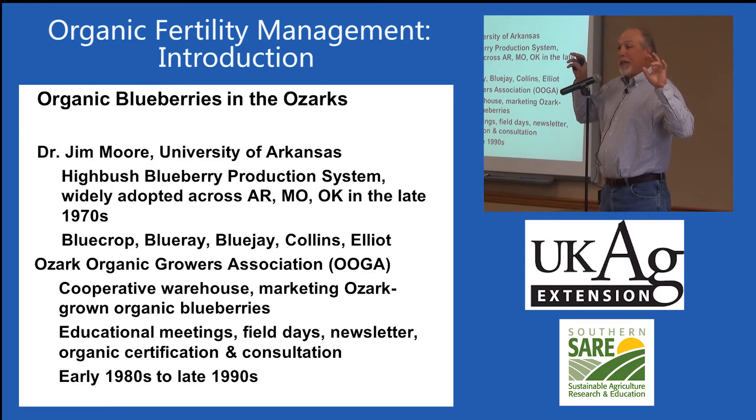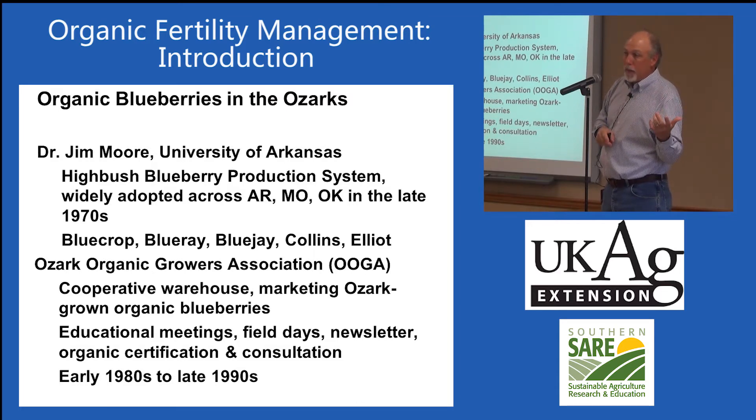The Ozark conditions are unbelievably similar to Metcalfe County — karst topography underlaid by limestone, highly weathered soils with low fertility becoming more acidic, fescue pastures, pH dropping to 5.5 and below. The highbush blueberry production system used there includes raised bed berms, wood chip and sawdust mulch, drip irrigation, good fertility practices, weed control, and attention to soil pH. The varieties that really pushed that industry were Blue Crop, Blue Ray, Blue Jay, Collins, and Elliot.